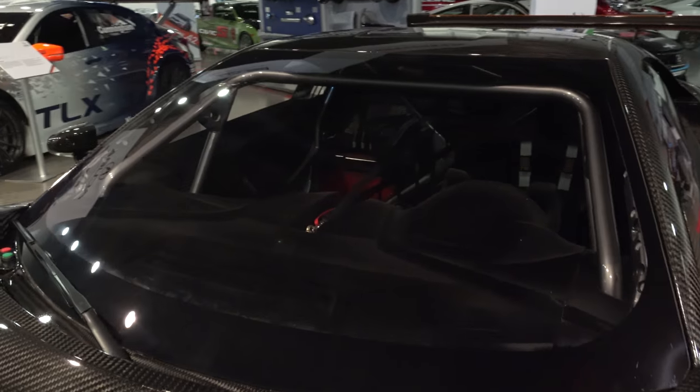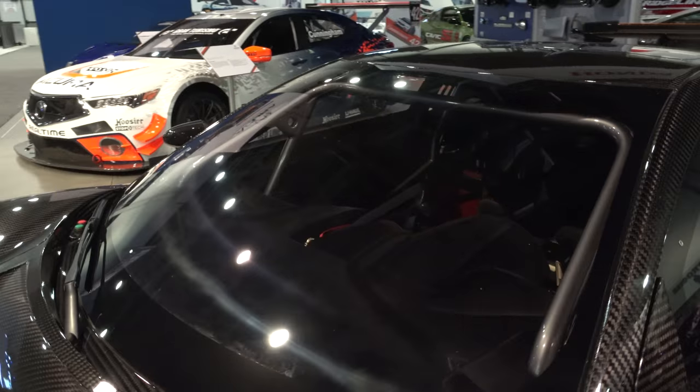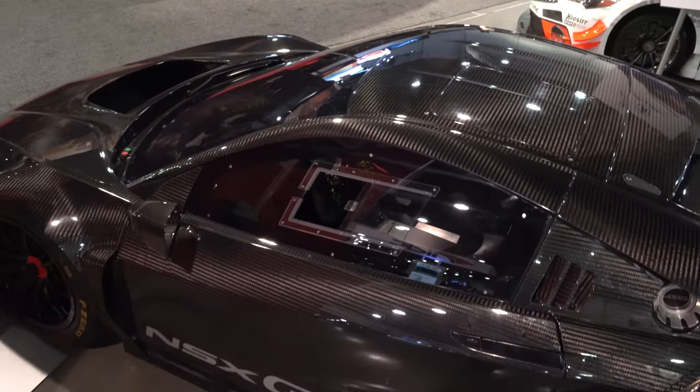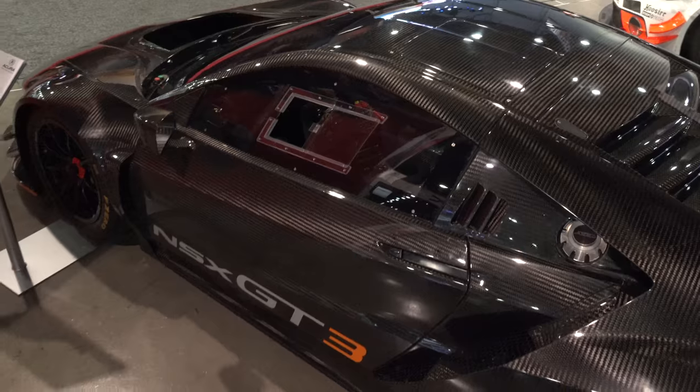The production-based 3.5-liter twin-turbo V6 engines are built alongside their production vehicle counterparts at the Anna engine plant in Anna, Ohio. The racing engine uses the same design specifications as the production NSX, including the block, the heads, the valve train, the crankshaft, the pistons, and the dry sump lubrication system.